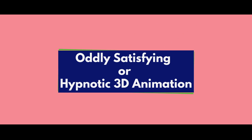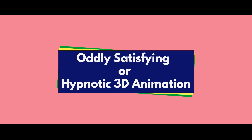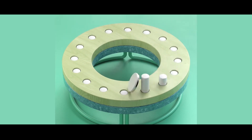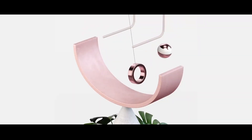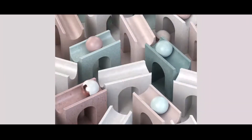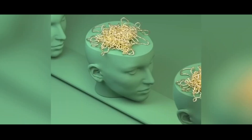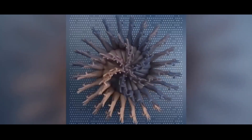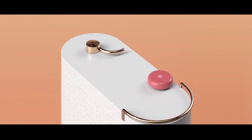My first take is oddly satisfying or hypnotic 3D animation. Thanks to the fascinating universe of NFTs, the option to tokenize digital artworks, as well as the sudden emergence of a marketplace where you can trade them, have opened up new possibilities for artists. Within this arena, a genre of animation known as oddly satisfying videos has stood out as one of the most highly valued forms of digital art.